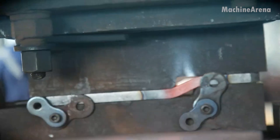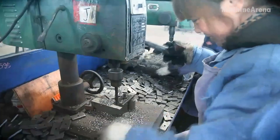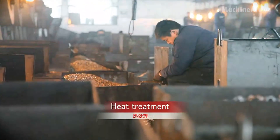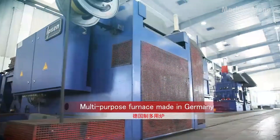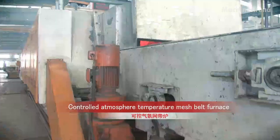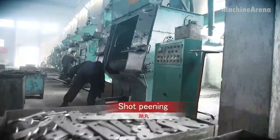During assembly, hydraulic presses align each pin and plate with absolute precision — a methodical, almost surgical process. One mistake could cause friction, uneven wear, or failure under load. After assembly, the chain is lubricated and tested under continuous operation. It's stretched, twisted, and cycled thousands of times to verify endurance.